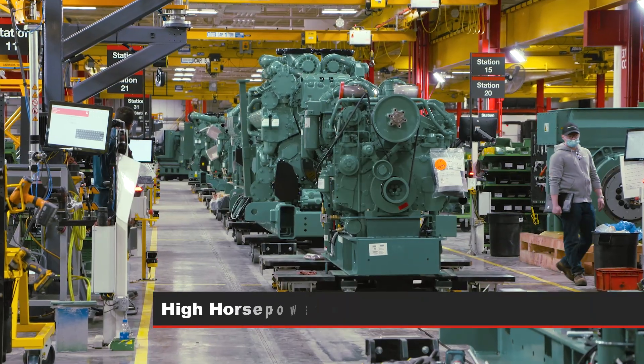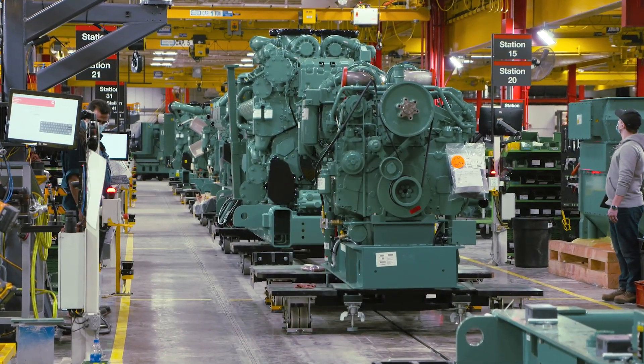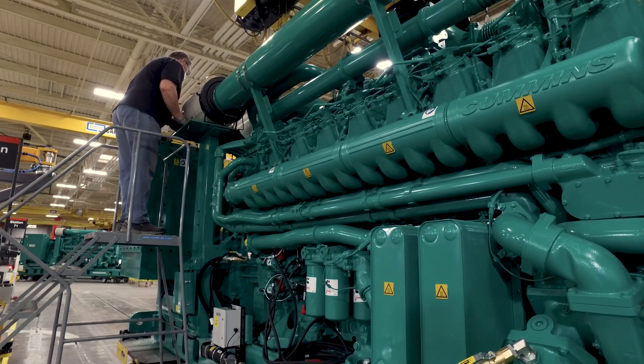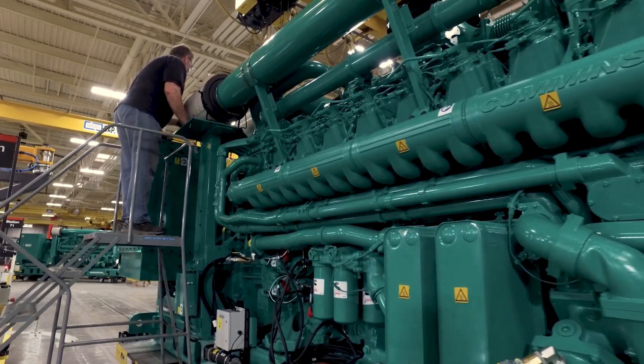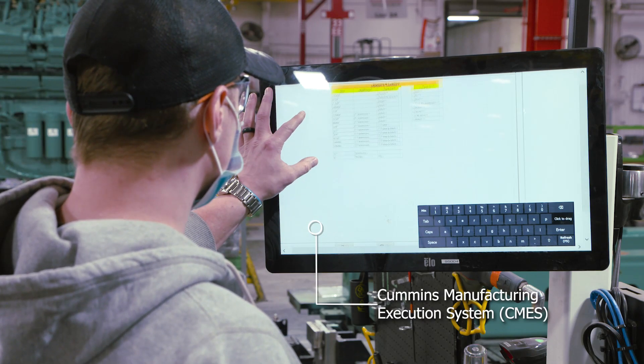The high-horsepower commercial generator line produces generators from 30 liters up to 95 liters — the highest-powered products made at the site, reaching up to 3,500 kilowatts max when running. This line uses the Cummins Manufacturing Execution System, or CMES.